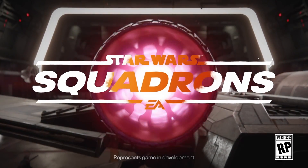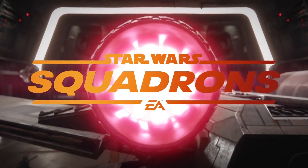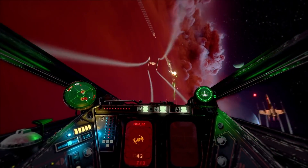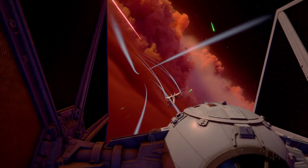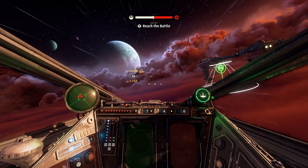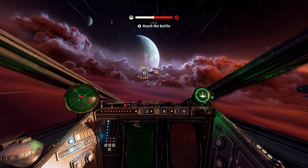Star Wars Squadrons is coming out in just less than one and a half months. For some it'll be a great game to play with friends and relax, others will want to hone their skills and have the best squadron team going, but for others it's all about immersion and feeling like you're an actual pilot in a starfighter.